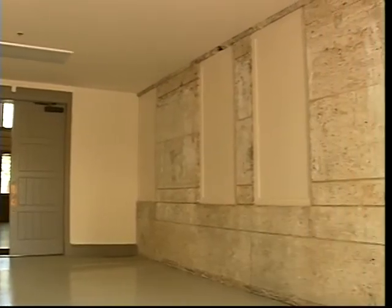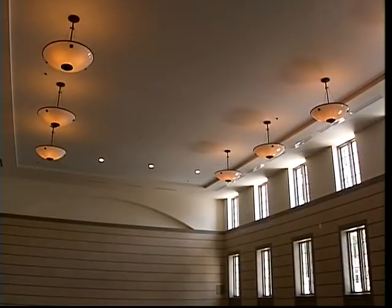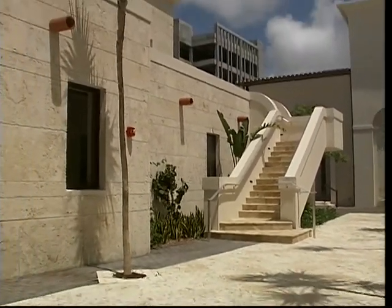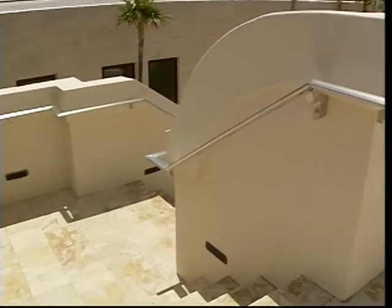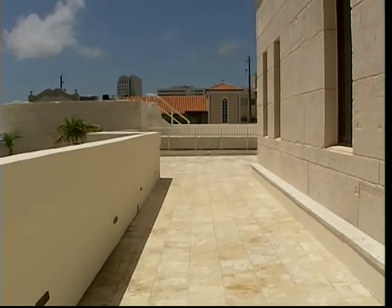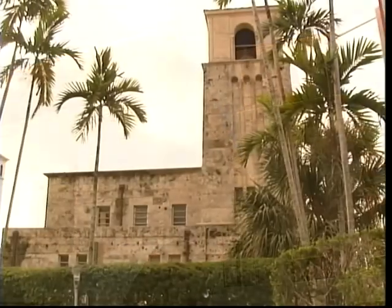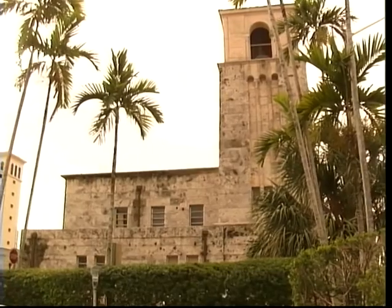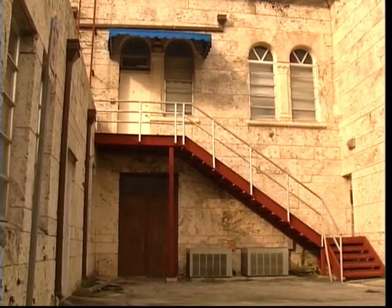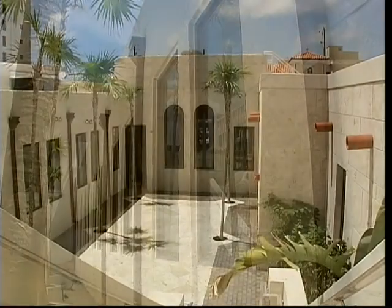Although the museum does not have any exhibitions just yet, participants were amazed just by the look of its magnificent structure and design. The Coral Gables Museum is a beautiful green construction of over 24,000 square feet located at the original site where the first Coral Gables police and fire stations were located. The Coral Rock Building underwent an extensive restoration and its additions were carefully planned to match its original Mediterranean look.